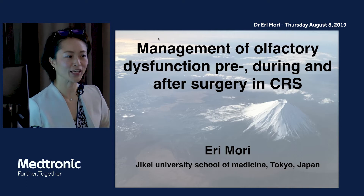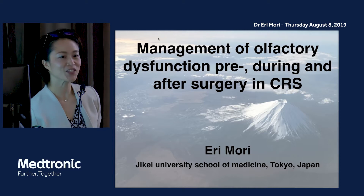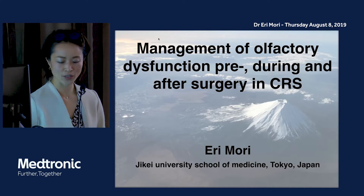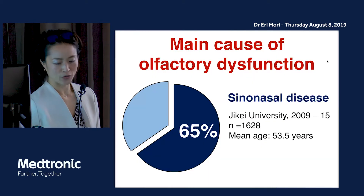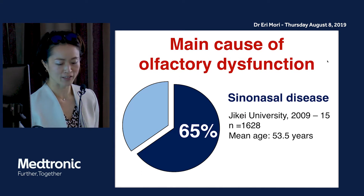My name is Eri Mori from GK University, Tokyo, in Japan. It is a very great pleasure to be here speaking to you today. I will talk about the management of olfactory dysfunction pre-, during, and after surgery in chronic rhinosinusitis. The main cause of olfactory dysfunction is from sinusitis, especially chronic rhinosinusitis.